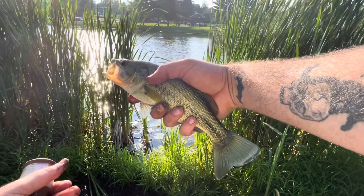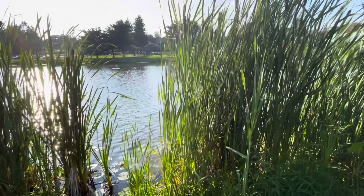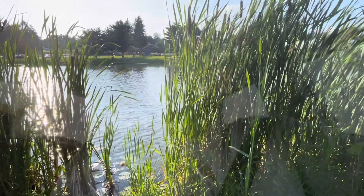All right guys, let's move down to the original spot we started at. Since the fish there have had about an hour of a break, maybe they'll start biting again.